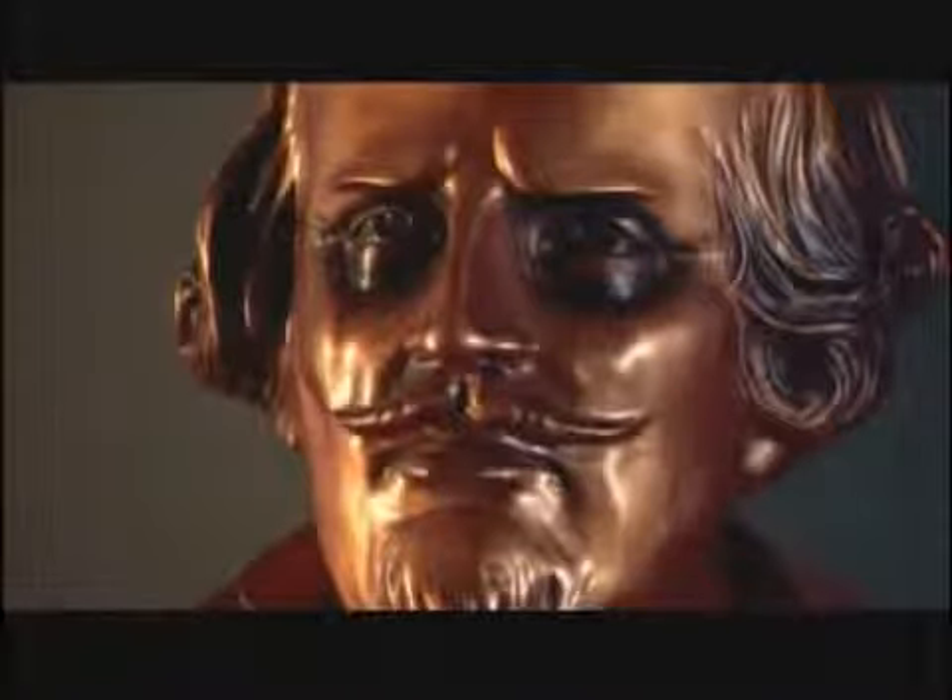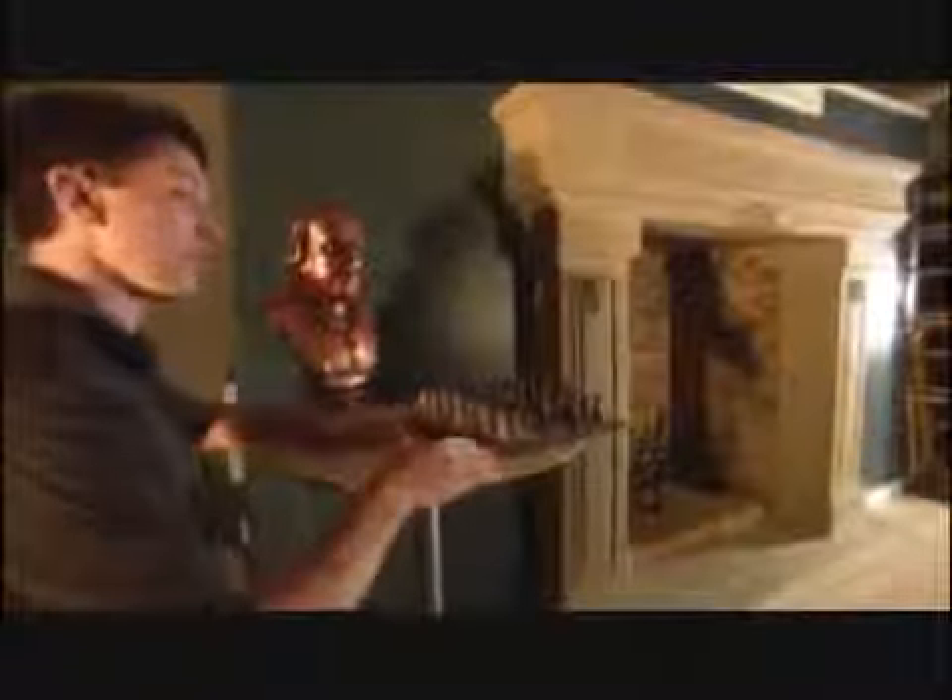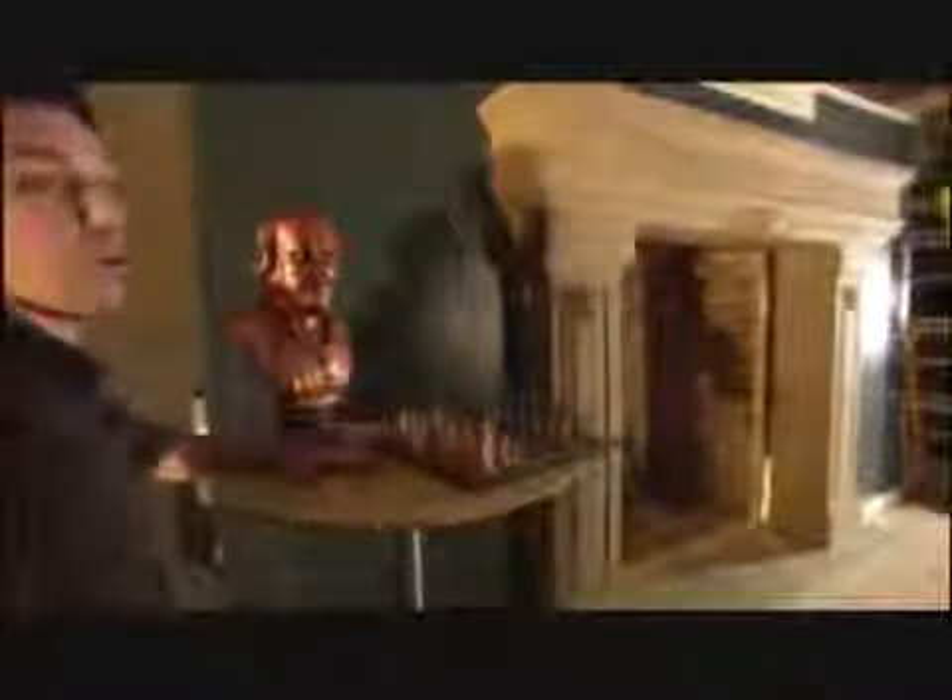Once the structure is designed, they get creative with how to open it. For instance, there are two ways to open this fireplace. This piece was inspired by Indiana Jones and the Last Crusade. The chess set works like a key: place the knight, queen, and king in the right positions, and the secret passage opens up.